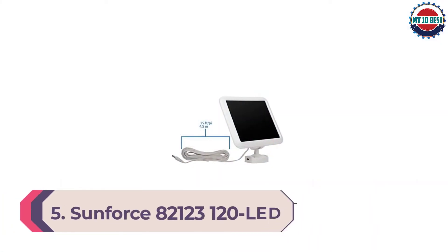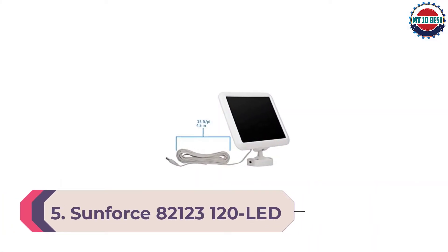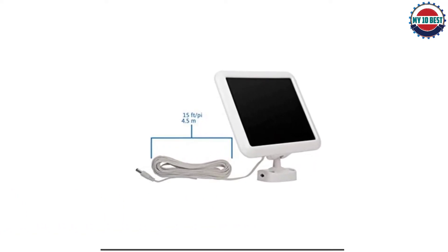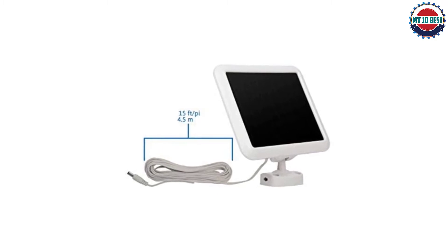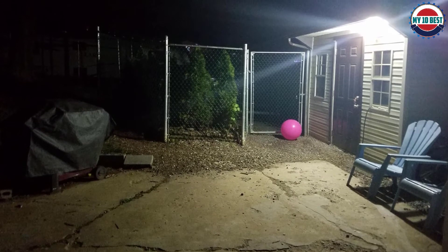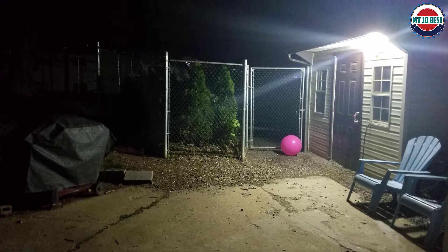Number 5: Sunforce 82123 120 LED Triple Head Solar Motion Light. If you are looking for a great adjustable solar light, this next one might be the best for you. You can alter this light by moving it up, down, and horizontally for lighting coverage that is as adaptable as you are.